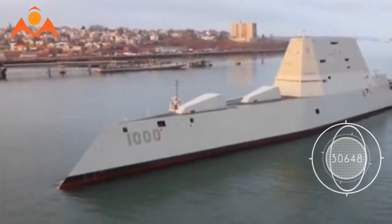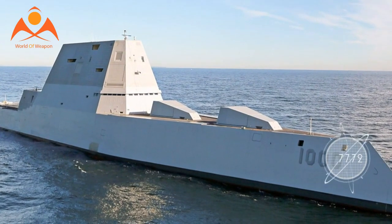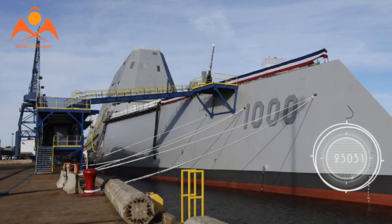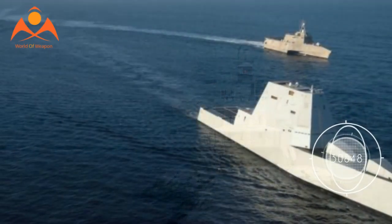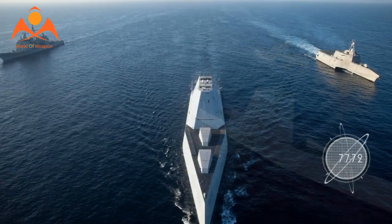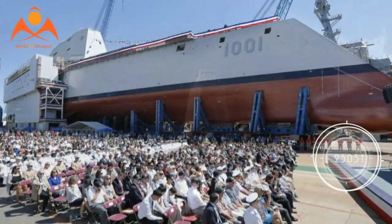The now-commissioned USS Michael Monsoor was commissioned last month. Much like the lead Zumwalt-class ship, the second is envisioned as a stealthy multi-mission land and blue-water attack platform, armed with long-range precision fires, a wide range of offensive and defensive missiles, faster computer processing speed, and an electric drive integrated propulsion system with 78 megawatts of onboard electrical power.